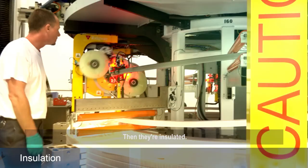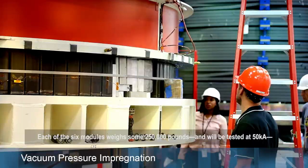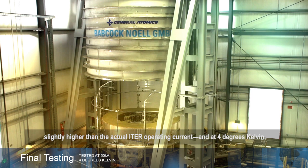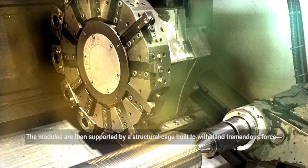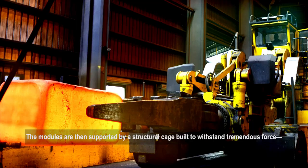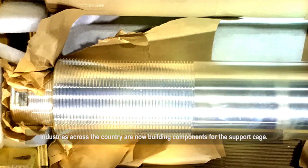Then they're insulated. Each of the six modules weighs some 250,000 pounds and will be tested at 50 kiloamperes, slightly higher than the actual ITER operating current, and at 4 degrees Kelvin. The modules are then supported by a structural cage built to withstand tremendous force — the equivalent, in fact, of two space shuttles worth of thrust. Industries across the country are now building components for the support cage.